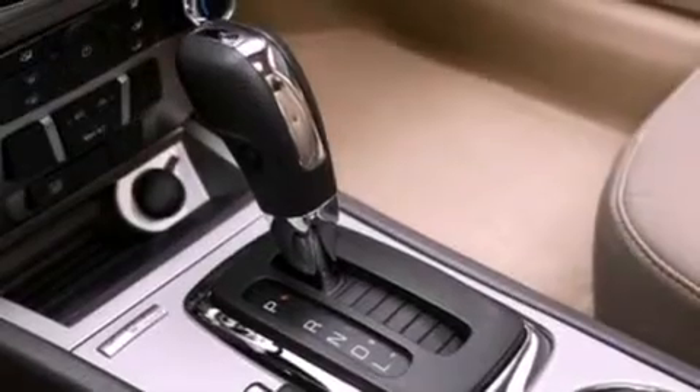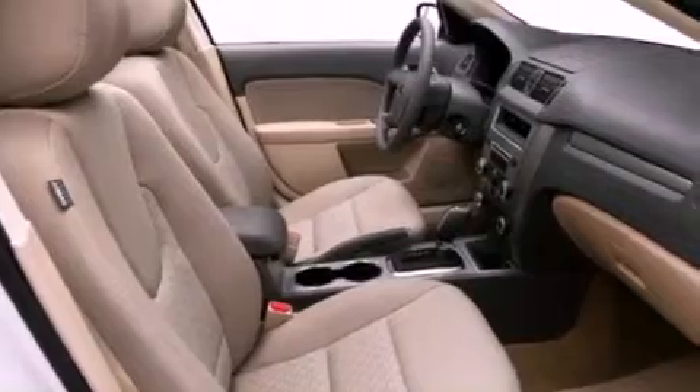Additional features include a passenger side vanity mirror, a low tire pressure indicator, a keyless entry system, and an anti-theft protection system.